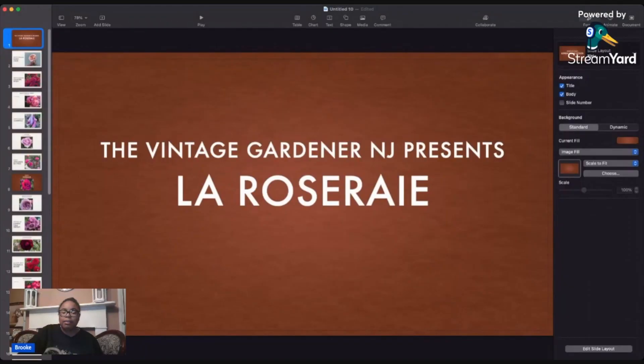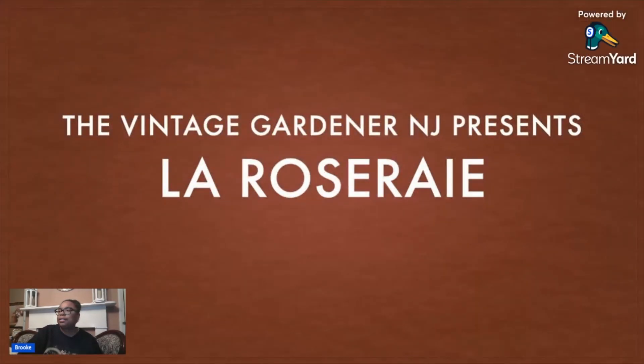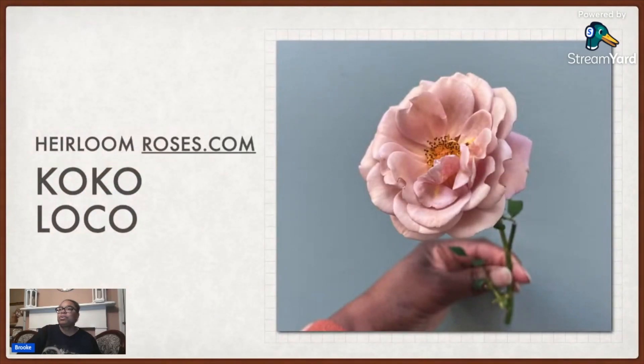Vintage Garner presents a little rosary — that's the French word for the Rose Garden. The first rose is Coco Loco. I got this one from Heirloom Roses. I got a couple of blooms on it actually, even though I planted it very late, so I was very happy with that. It has a very light fragrance.